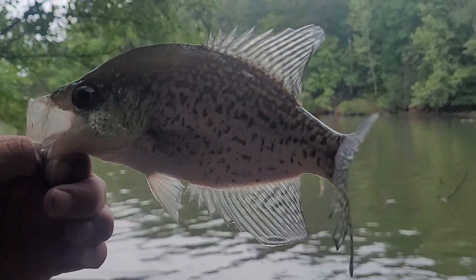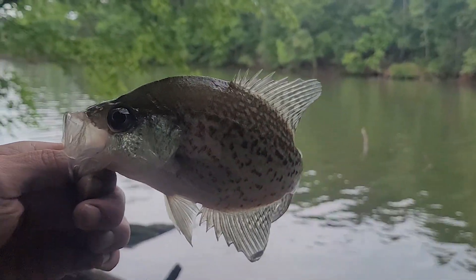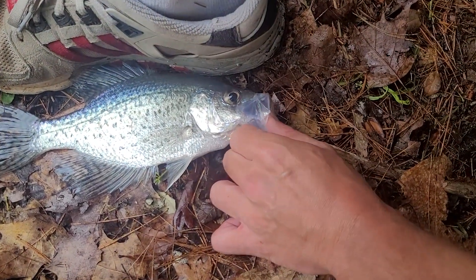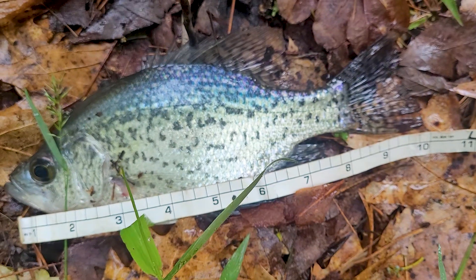Got a nice crappie here at Lake Brodus, North Carolina — it's a little west of Hickory. Nice crappie, he's probably about 10 inches long. Yeah, right at about 10 inches long. Nice fish. Nice 10-inch crappie.